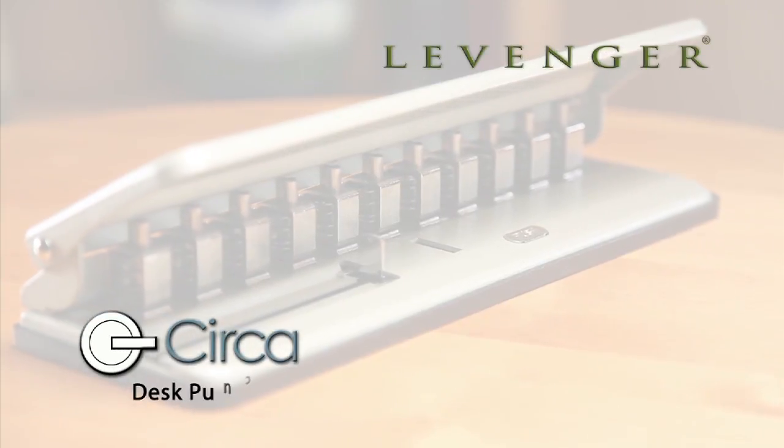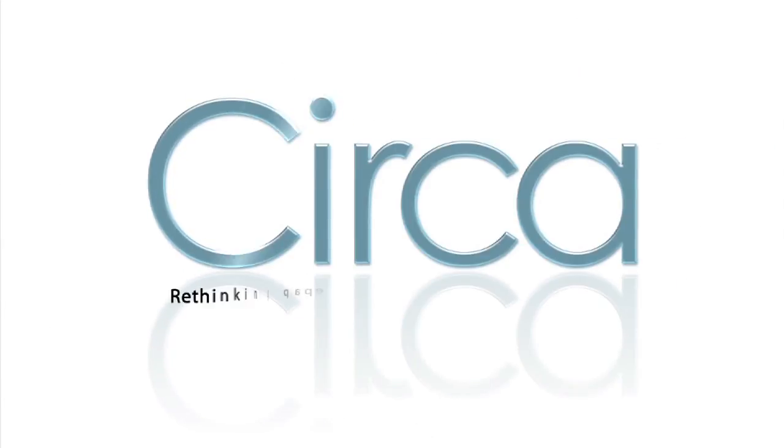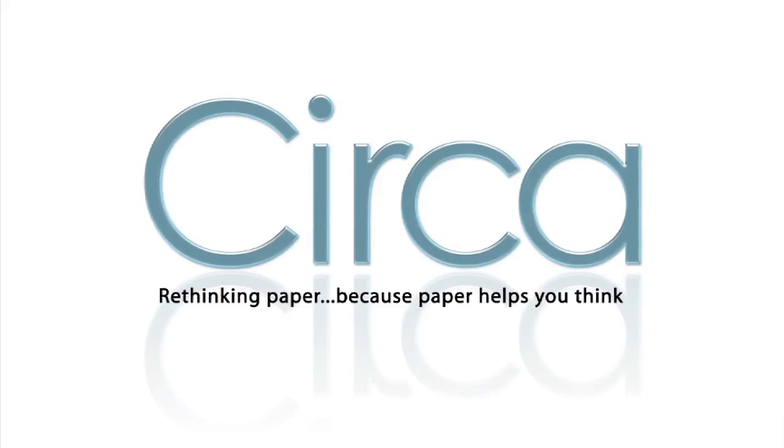The Circa Desk Punch. Circa — rethinking paper, because paper helps you think.